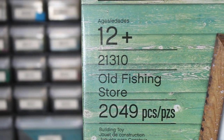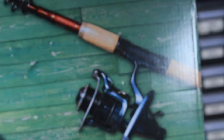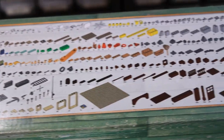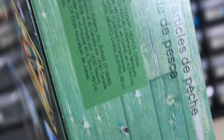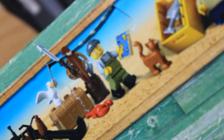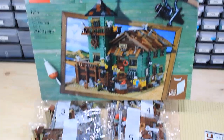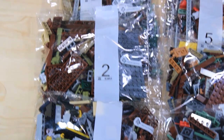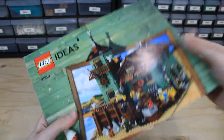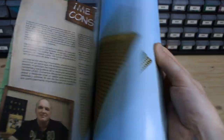Set number 21310, Old Fishing Store. It's rated for ages 12 and up — I like to see that it's not an 18-and-up set. Back in 2017 they really weren't doing 18-and-up sets yet. This is an Ideas set under the sub-theme Miscellaneous. It was released on September 1st, 2017 and retired on December 31st, 2018, so it had about a year and three months on shelves. The set came with 2,049 pieces and retailed for $150, about seven cents per piece, which is decent. On the secondary market you'll find this set sealed anywhere from about $350 to $400.